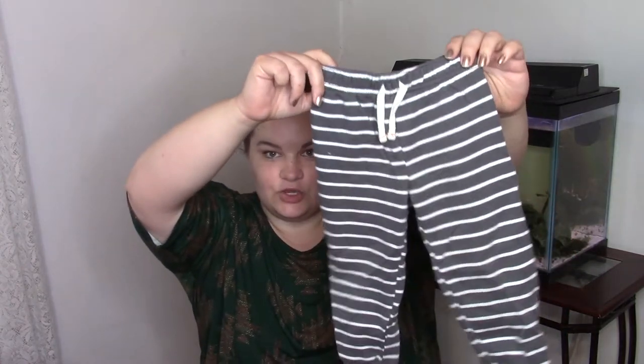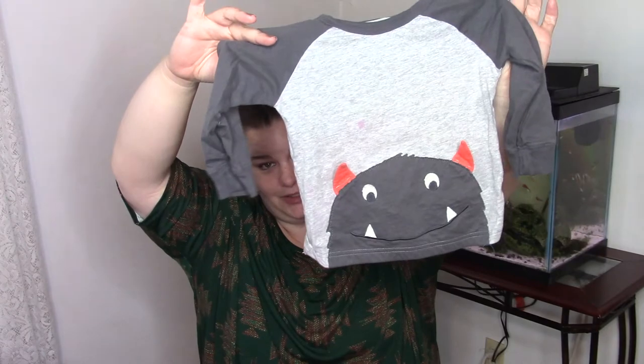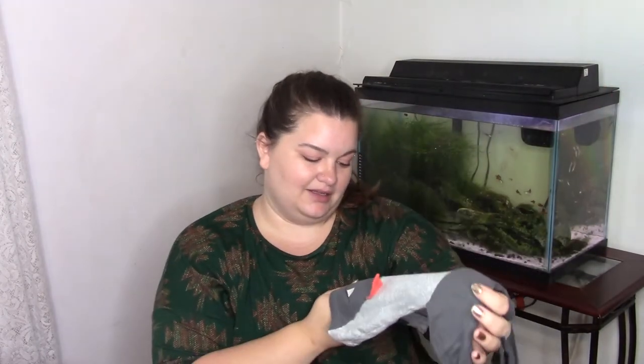This next outfit we got from Sam's Club — little stripy gray and white pants. And it came with, and this is also Carter's brand, a little top that has a monster on it. I just thought it was so cute I couldn't pass it up. I probably should have, but I just thought it was too dang adorable not to get it.